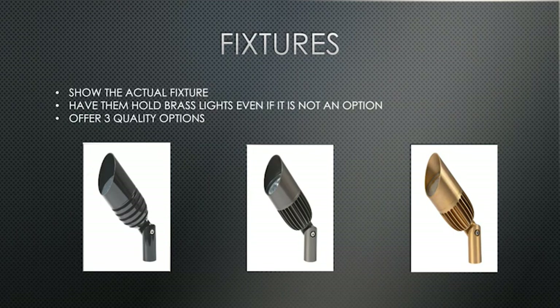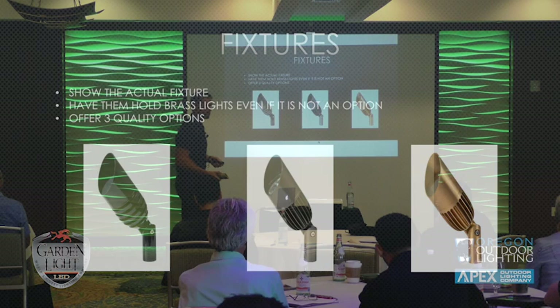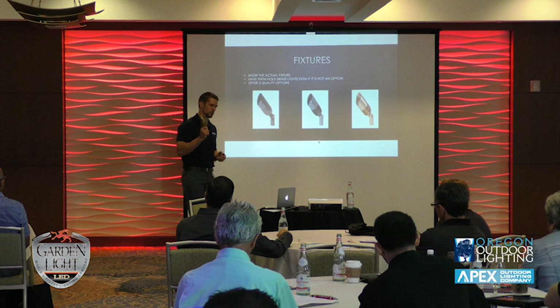Next we're going into fixtures — three key points. First, show the actual fixture. For a lot of people, physically seeing the fixtures conveys their quality. If all your competition is giving clients a catalog and you're showing them actual fixtures, that's a huge difference. You can open it up and show them the optic. Males 55-plus love to see the optic — it's a cool thing. A lot of other manufacturers use a flat optic, so it's another selling point, but you need to physically show them the optic.